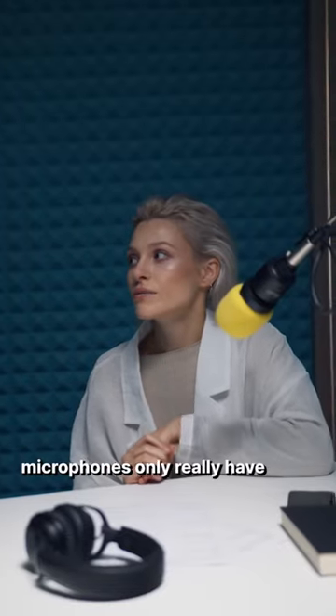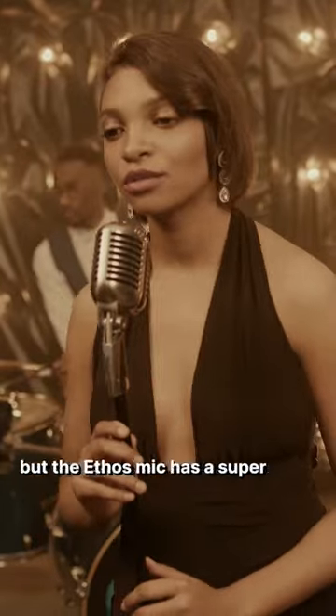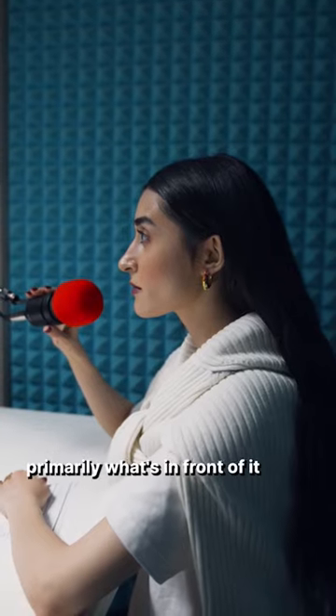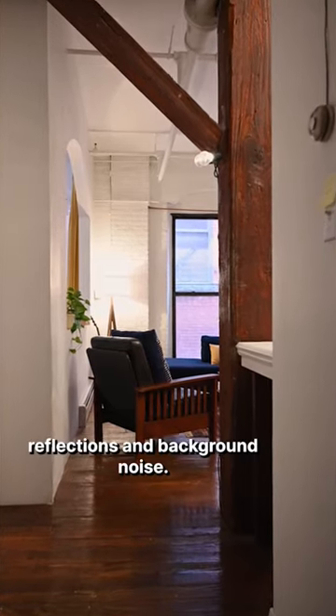Number one is the pickup pattern. Most condenser microphones only really have a cardioid pickup pattern, but the Ethos mic has a super cardioid pickup pattern, which allows it to pick up primarily what's in front of it and reject room reflections and background noise.